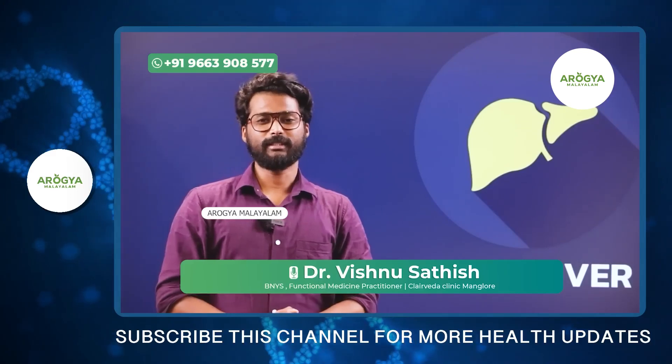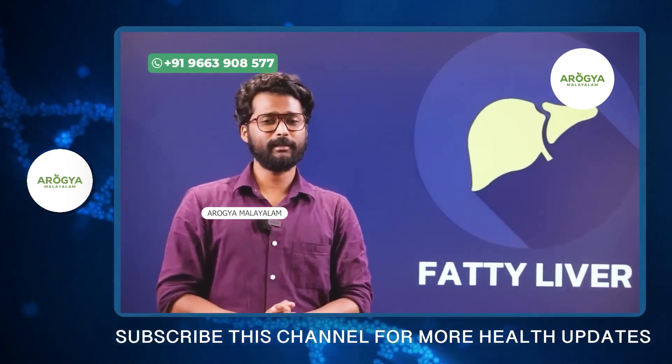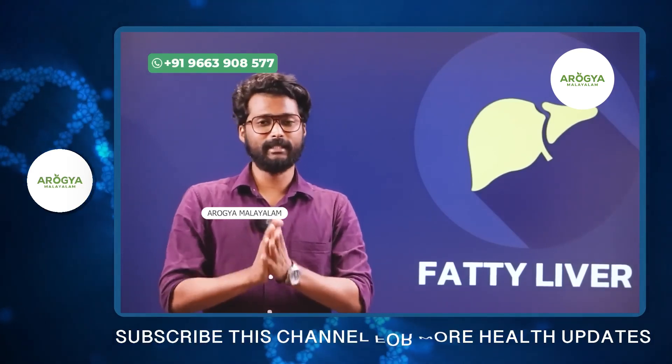In many cases, there is a condition of fatty liver. Hello everyone, my name is Dr. Vishnu Satish. In many cases, there is a condition of fatty liver, which is called fatty liver disease.